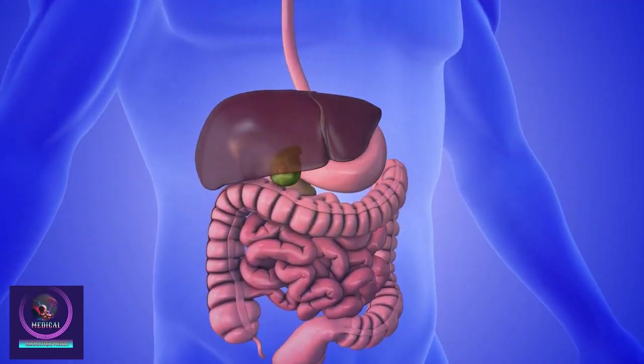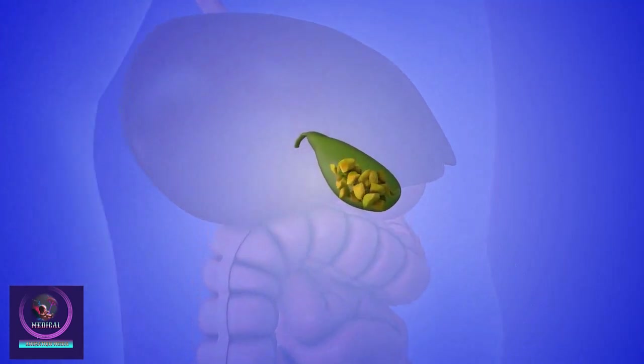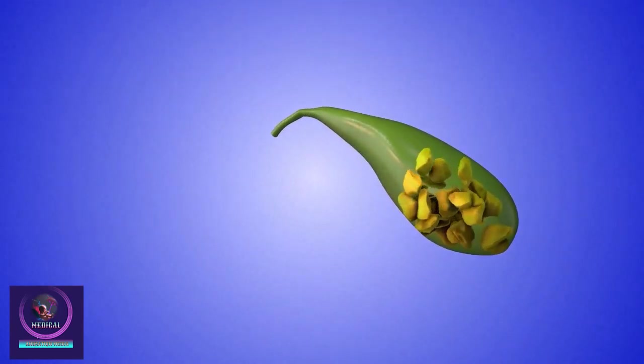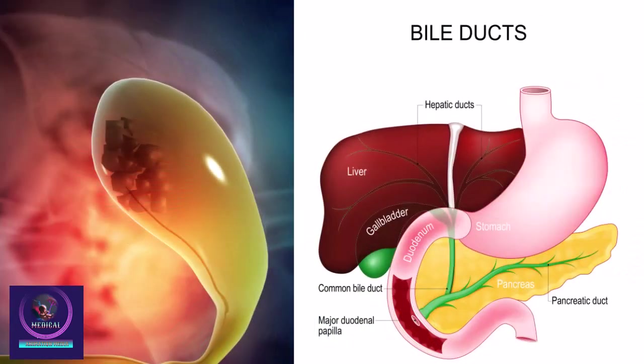Your gallbladder is a pear-shaped organ that is found under your liver. Its job is to store bile, a greenish-yellow fluid made in the liver. Bile is important because it helps your body to break down and digest fat. The gallbladder releases bile as your stomach and intestine digest the food you eat. The bile travels from the gallbladder into the small intestine through a tube called the bile duct.